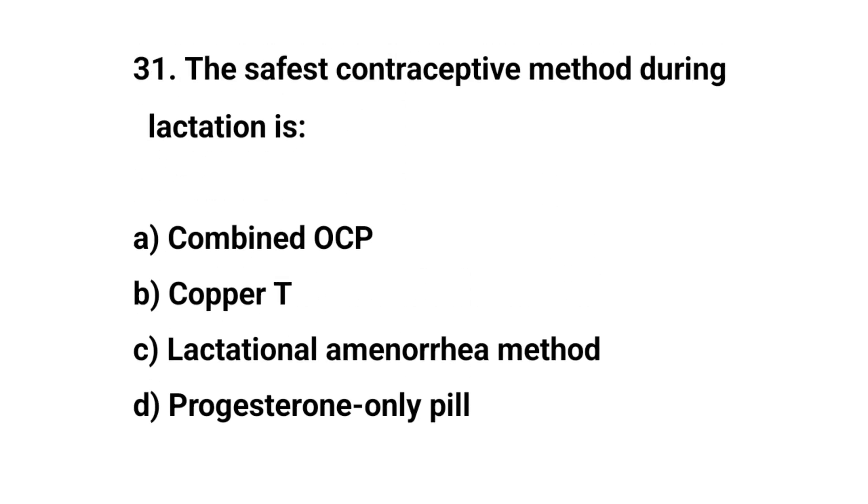Question number 31. The safest contraceptive method during lactation is? The right answer is C: lactational amenorrhea method.